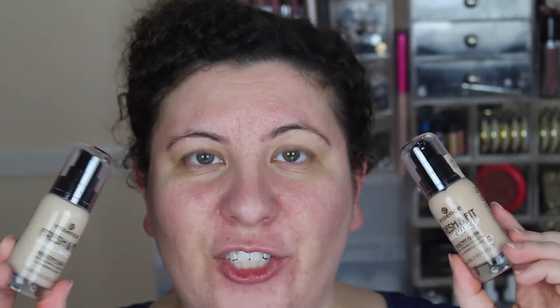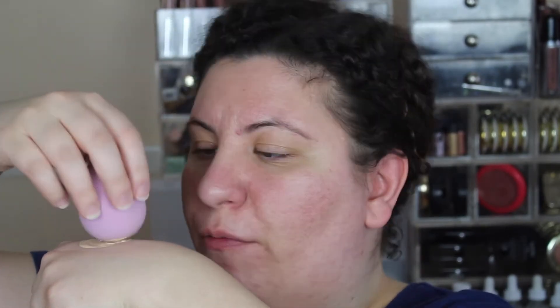Now I'm going in with the foundation. I did have to purchase two so I can mix them together. I got number 10 Fresh Ivory and number 30 Fresh Honey — both seem to have more of a neutral undertone. The middle shade had a very pink undertone which won't look good on me. I'm pumping one pump of each onto the back of my hand, mixing with the bottom of my Beauty Blender. And there's the foundation all over my face — I think it looks pretty decent, blended out really nicely.